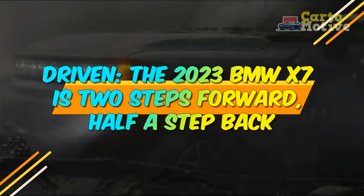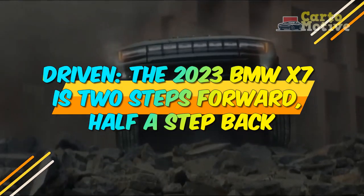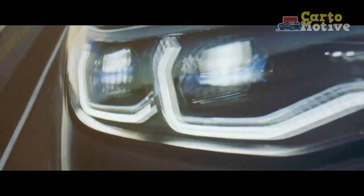Driven, the 2023 BMW X7 is two steps forward, half a step back. One of the best driver's SUVs gets better in some ways and worse in others.